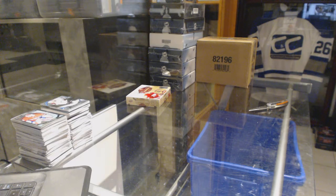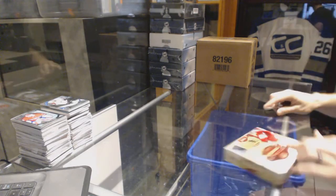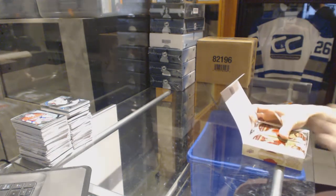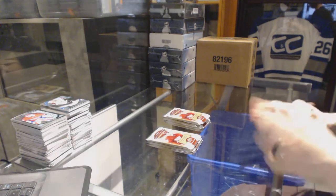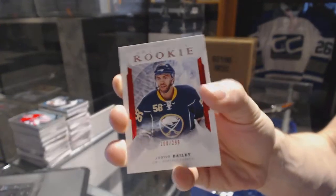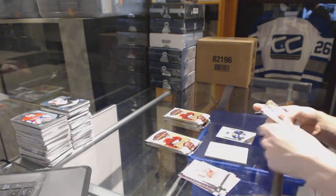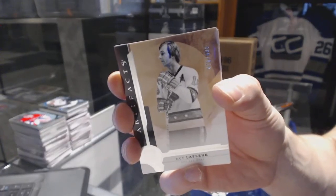Now on to the Artifacts. We've got a rookie ruby number to 299 for the Buffalo Sabres: Justin Bailey. Legend number to 499 for the Montreal Canadiens: Guy Lafleur.